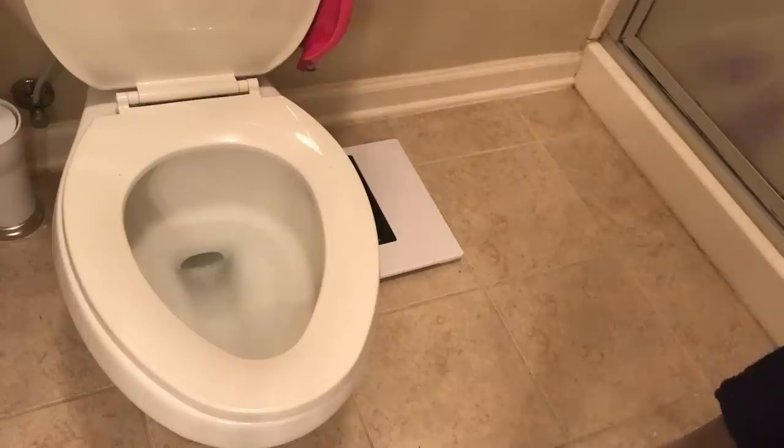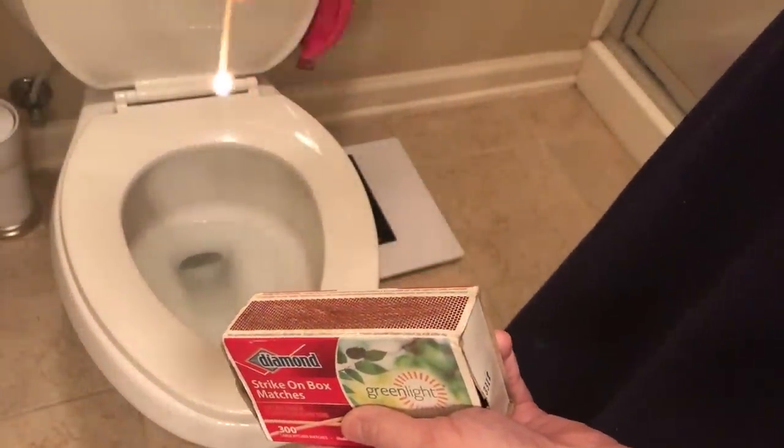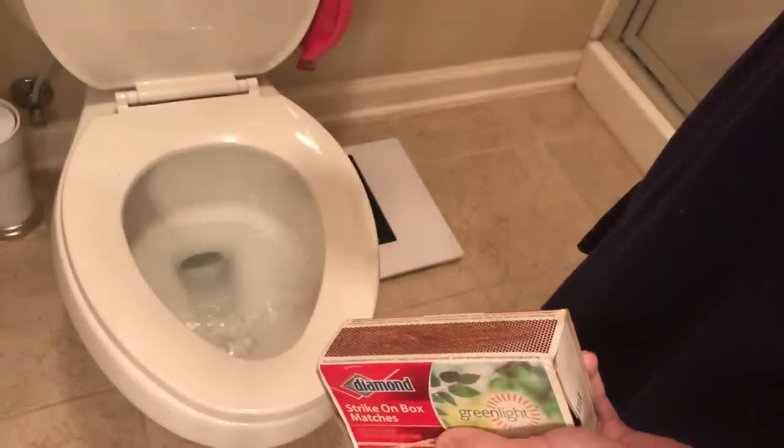Number six is bathroom sprays. We don't use these simply because we have four little children who would go to town spraying a three or four dollar bottle all over the bathroom. Instead, my mom always told me that lighting a match will cover a multitude of smelly sins. We don't let our children play with matches, but if we walk into a room and they've made a stinky mess, we can easily get the smell out just by lighting a match.